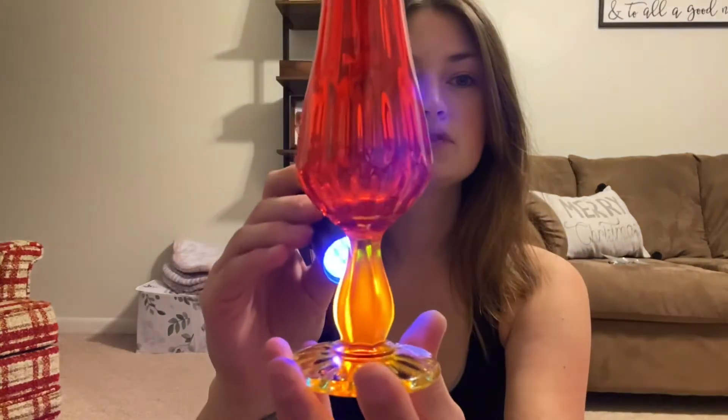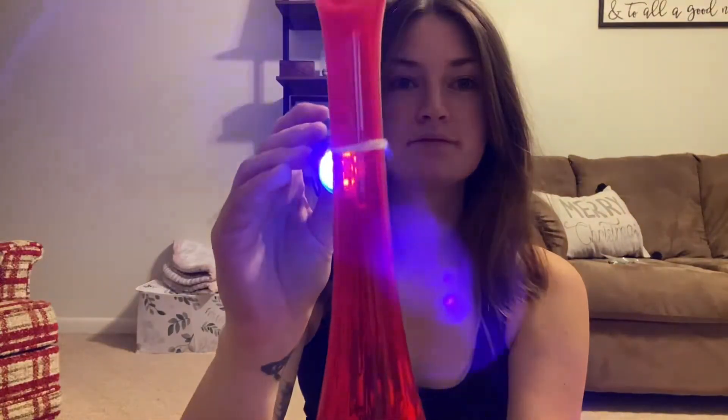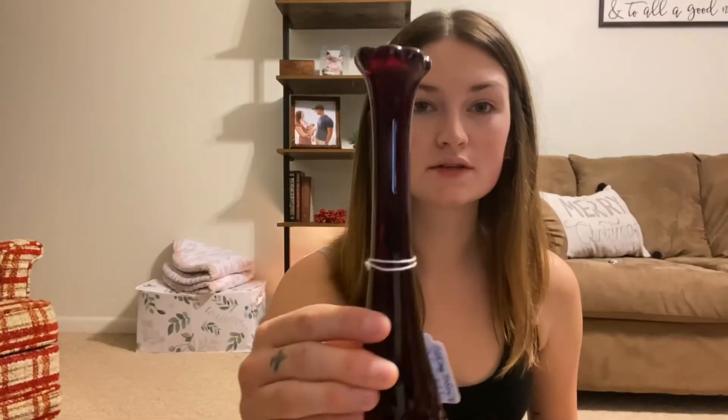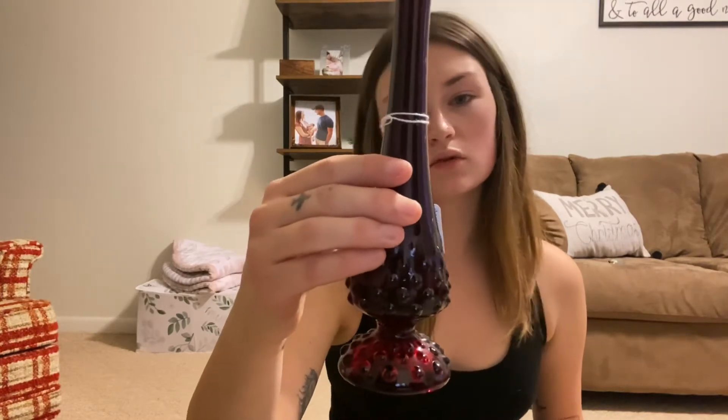I have three more vases that I got. This one we got for $12 — it also glows. Can you see? This is another Fenton piece. $12 we got this one for.